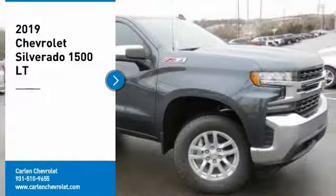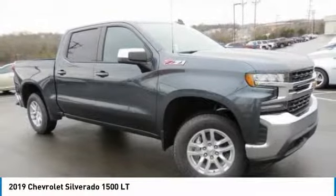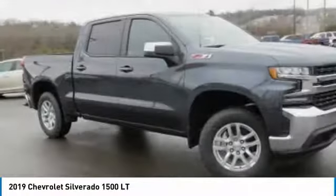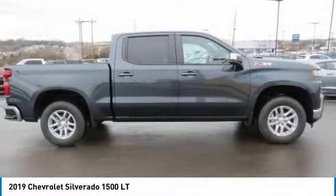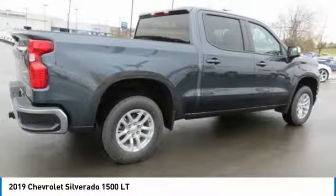We are pleased to show you the 2019 Silverado 1500. The Chevy Silverado 1500 has the lowest cost of ownership of any full-size pickup. Here are some of this vehicle's great options.